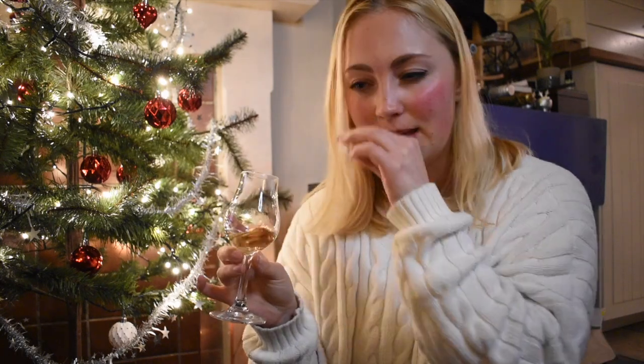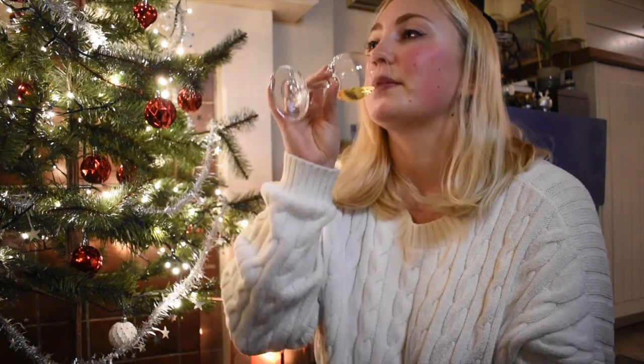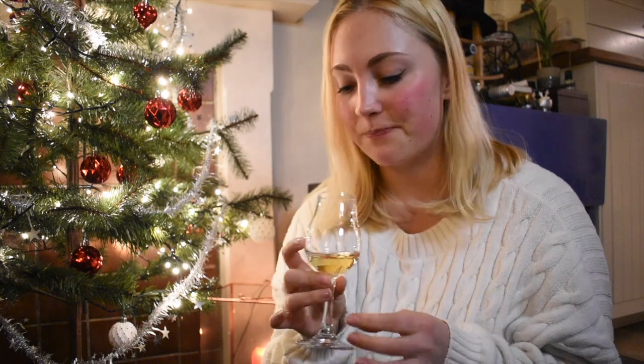On the nose there's something that makes me think of a mazarin — it's called in Swedish — it's a little pastry made with almond paste. It's quite chewy, quite thick in consistency. This is definitely a whiskey I really like.